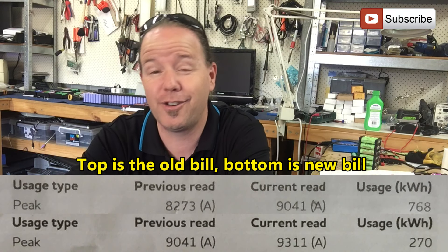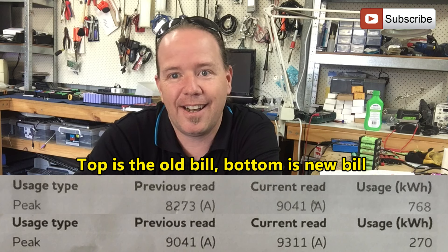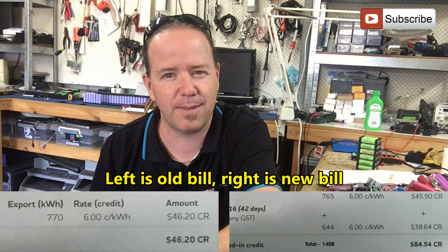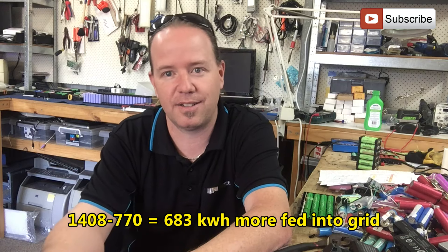On my power bill, I saved just shy of 500 kilowatt hours less than what I used in the same period last quarter. So my inverter and setup has saved me 500 kilowatt hours. On top of that, I've also sold an extra 550 kilowatt hours to the grid compared to last quarter.